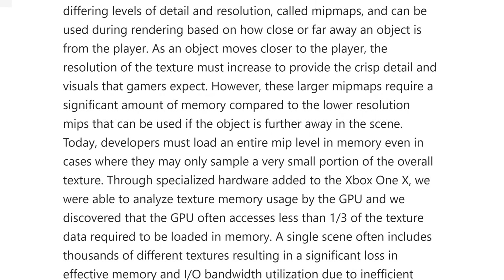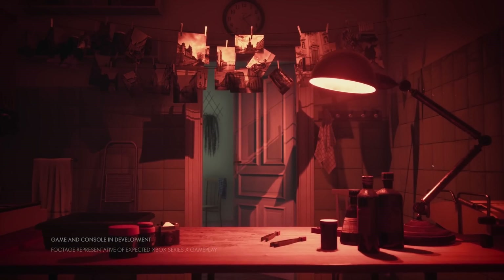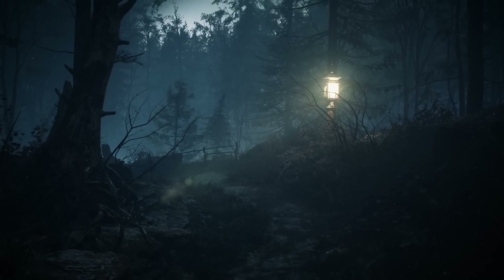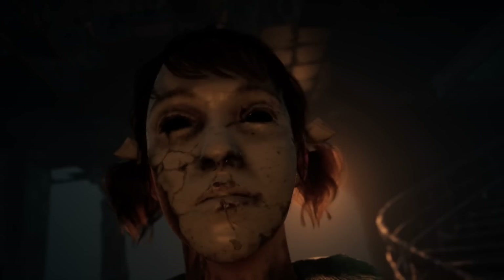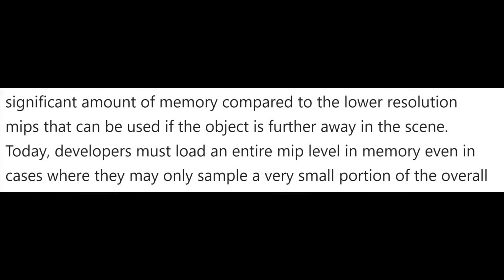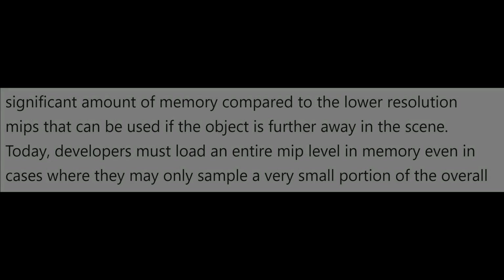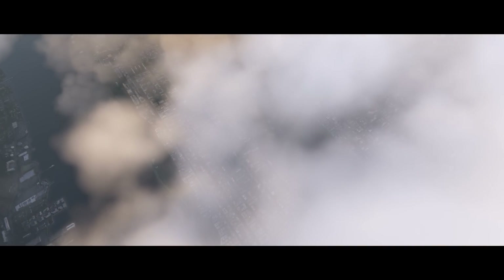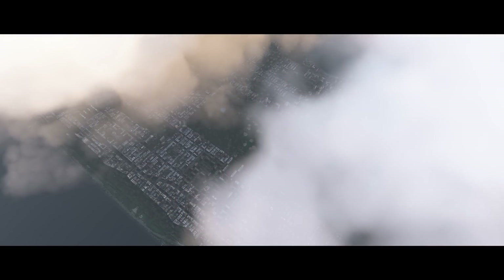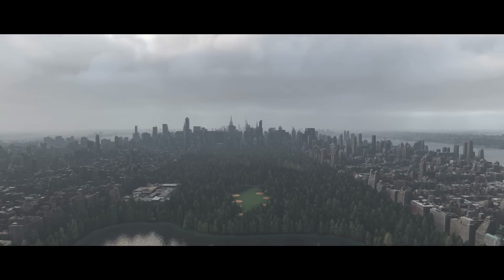The last component of the velocity architecture is sampler feedback streaming — a brand-new innovation built on the other advancements of the Xbox velocity architecture. Game textures are optimized at different levels of detail and resolutions called mipmaps, which are used during rendering based on how close or far away an object is from the player. As objects move closer, higher-resolution textures must load. The larger mipmaps require significantly more memory than lower-resolution mips for distant objects. Developers currently must load the entire mip level into memory, even when they may only sample a very small portion of the overall texture. Through specialized hardware analysis, they discovered the GPU often accessed less than one-third of the texture data loaded in memory, resulting in a loss of effective memory and I/O bandwidth utilization.